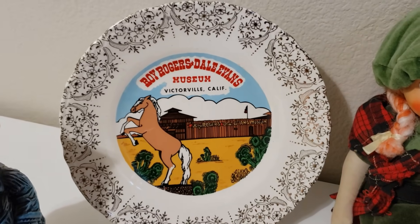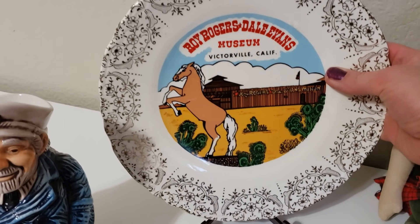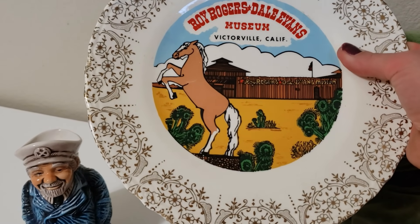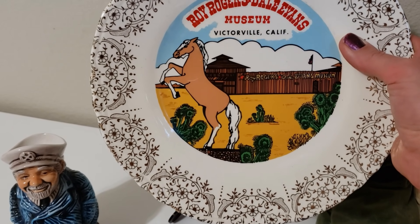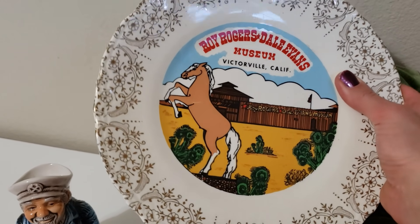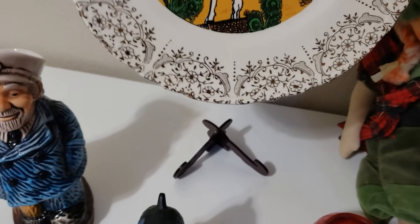This is the Roy Rogers and Dale Evans Museum collector plate. I mentioned in the video that this museum has been closed for a while, so I'm hoping there is a collector looking for this plate. There are none available on eBay, so I might list it high and accept offers. I paid $4 for the plate and it comes with a little stand.